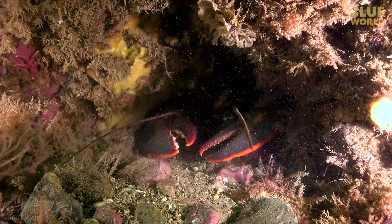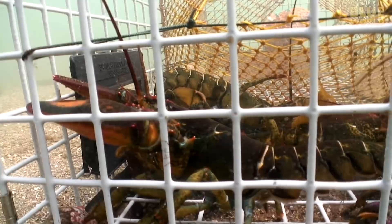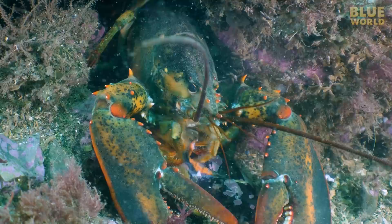Until the new exoskeleton has hardened, the animal is quite vulnerable and tends to stay hidden. Lobsters caught during this period of time are sometimes called soft-shelled because they feel noticeably squishy.